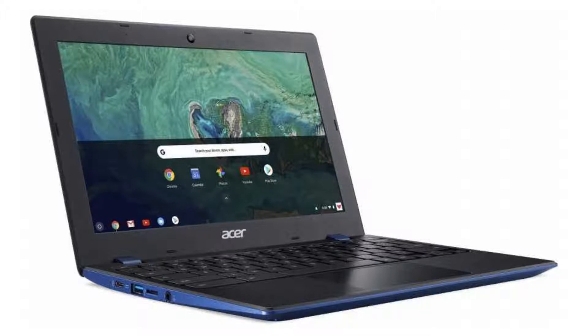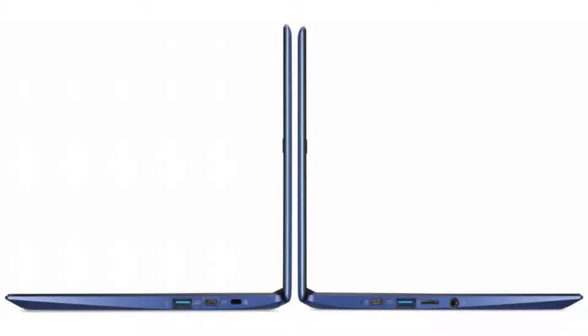It weighs 2.43 pounds and its dimensions are 11.65 by 7.83 by 0.71 inches. The battery has 3 cells and 10 hours of battery life.